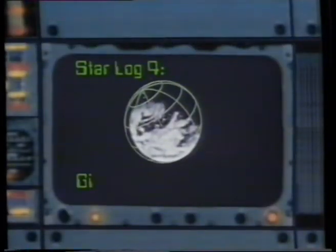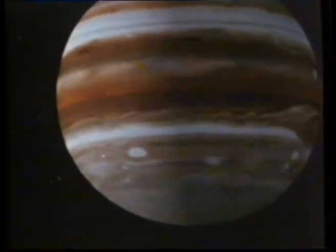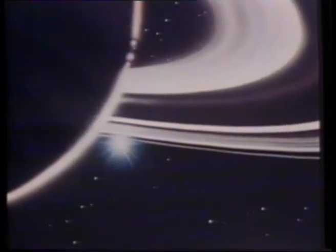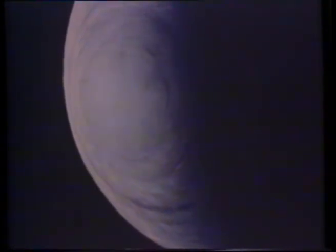Starlock 4: Giants and Strangers. Jupiter, giant of the solar system. Saturn, the beautiful, bejeweled sister. Uranus, cold, strange and forbidding. Neptune with her moon, distant and utterly unknown.